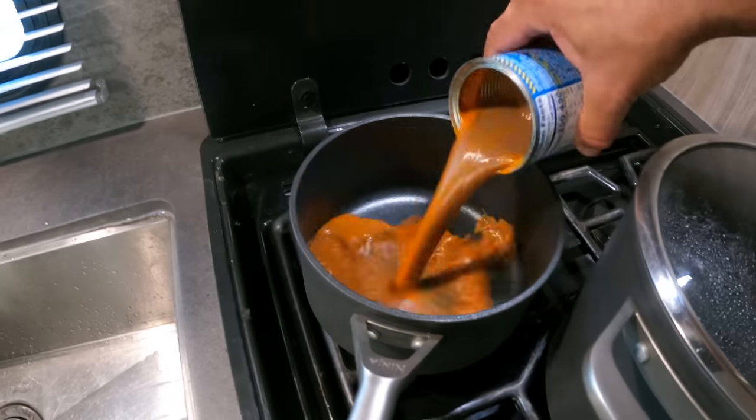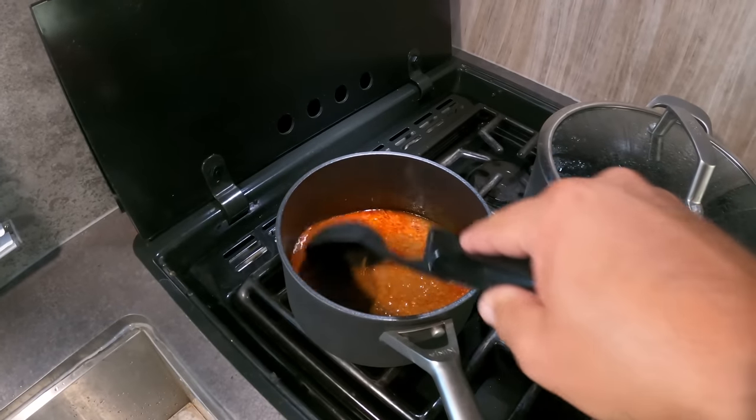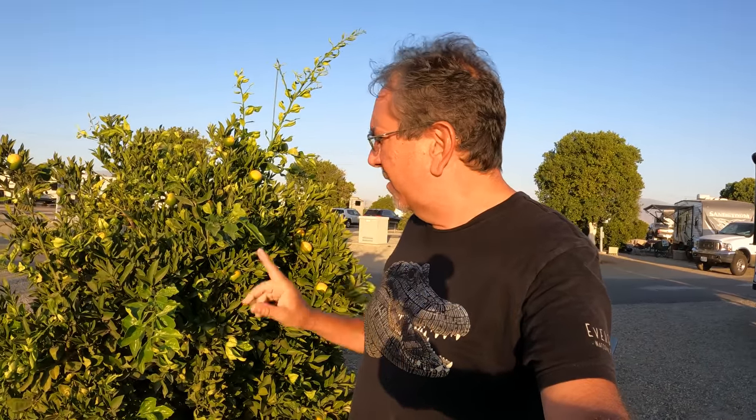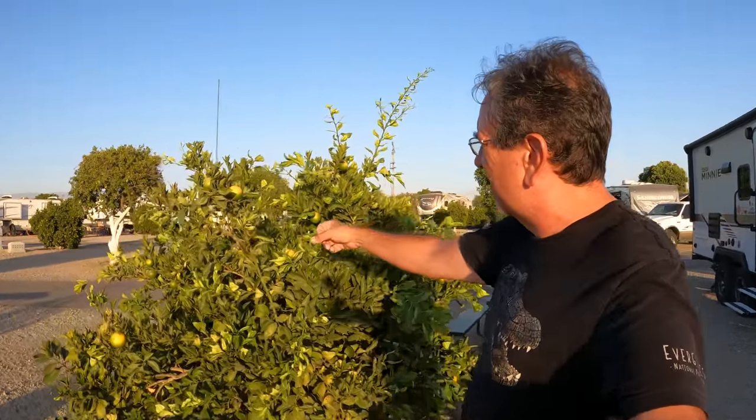And hopefully we like it. This is Orange Grove RV Park in Bakersfield, California. I stayed here sometime in 2018 and we had oranges and it was great. This time around the oranges are hard — they're not ripe. And it's horribly hot, 105 degrees out here or something like that. But it's beautiful out here. We gotta come back when the weather is more forgiving. Now we're gonna eat that spaghetti with the Cincinnati chili and call it a night.